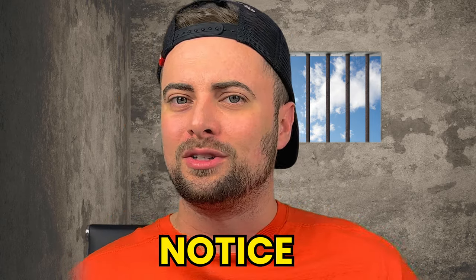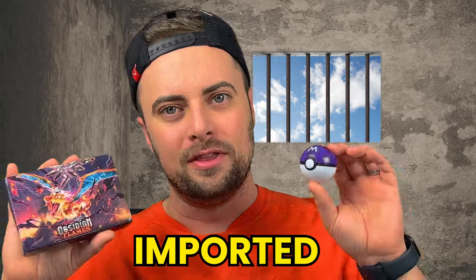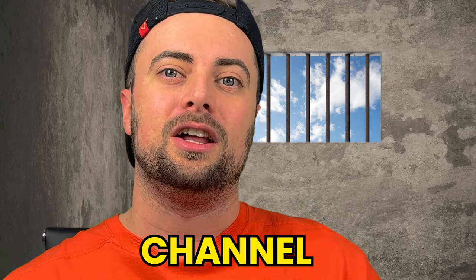Welcome back to the channel. You might notice the studio looks a little different today. That's because I imported these illegal Pokemon products from Temu.com for your entertainment. So make sure to subscribe to the channel.